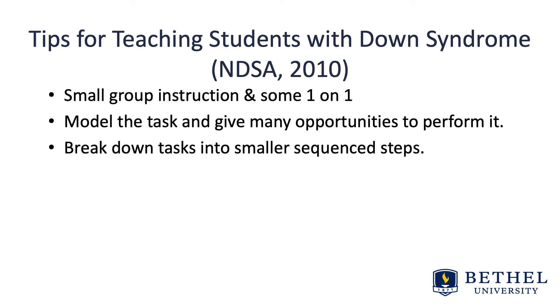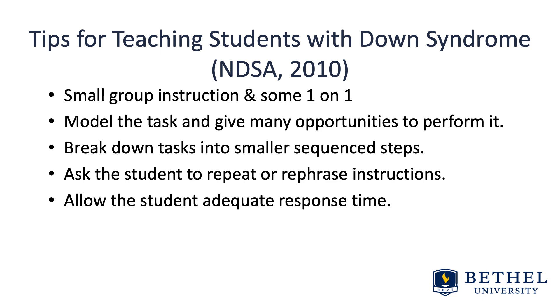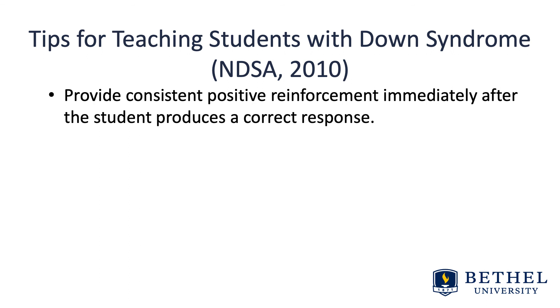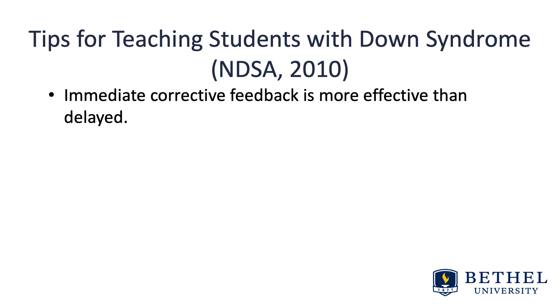Break down tasks into smaller sequential steps to reduce working memory and short-term memory loads. Ask the student to rephrase instructions and allow for adequate response time, as they take more time to process the question and respond. Provide consistent positive reinforcement and feedback immediately after a correct response. If the student makes a mistake, do not say 'that's wrong' — ask them to try again or provide the correct response and require the student to repeat it immediately. Immediate corrective feedback is more effective than delayed.